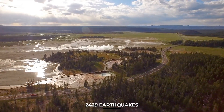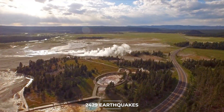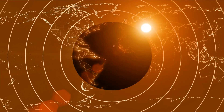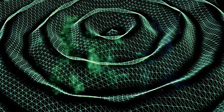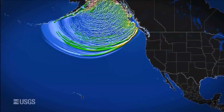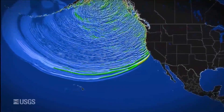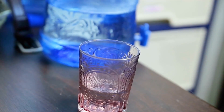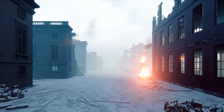According to the Yellowstone Volcano Observatory report, 2,429 earthquakes were noted in the Yellowstone region in 2022, with the greatest being a magnitude 4.2 event on May 11. That was the biggest in the area since a magnitude 4.4 earthquake in 2017. The number of earthquakes in 2022, according to scientists, was slightly lower than what was observed in 2021, but it was still within the range of yearly earthquakes.